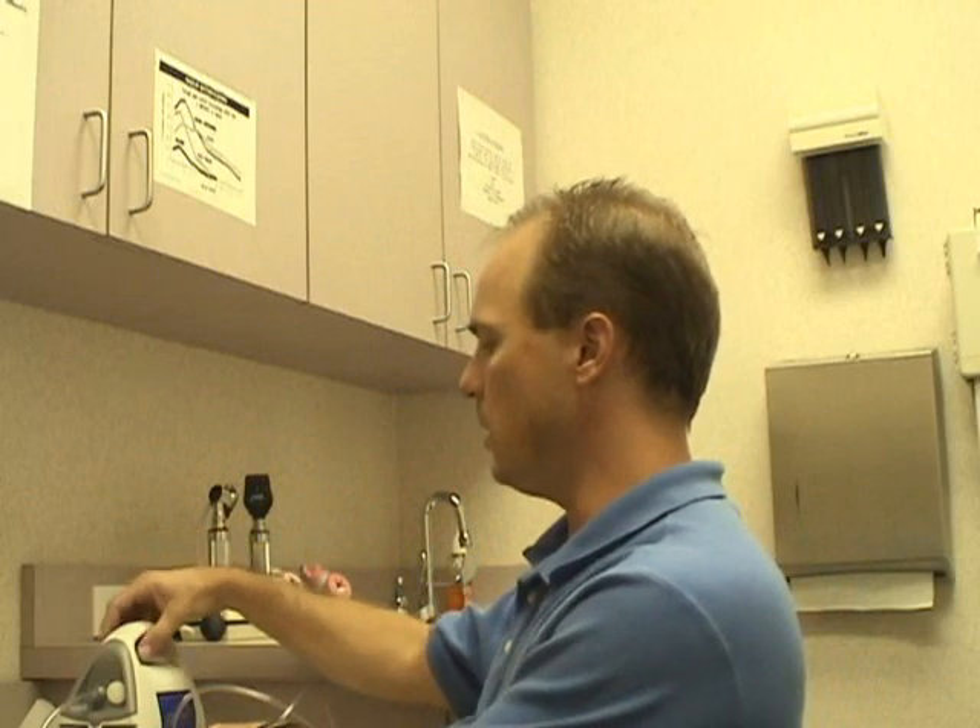The most common one that we use in the office is the nebulizer. Of course, that mist that's coming out is albuterol. This is an inhaler. It must also have a spacer.